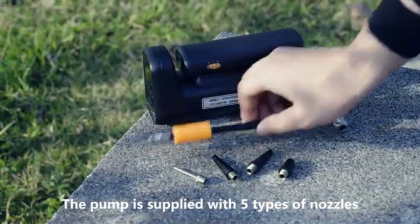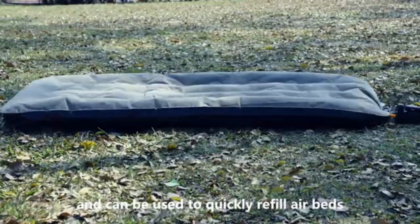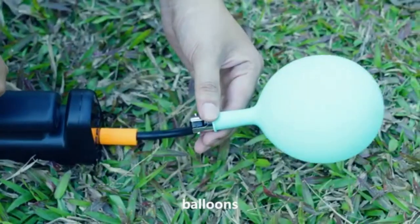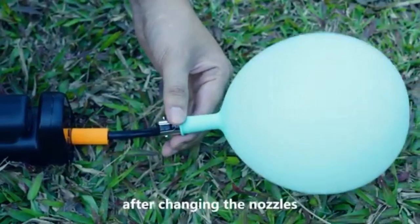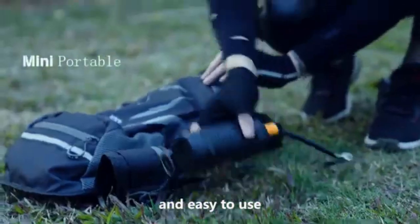The pump is supplied with five types of nozzles and can be used quickly to refill airbeds, swimming rings, basketballs, balloons, and many other outdoor items after changing the nozzles.